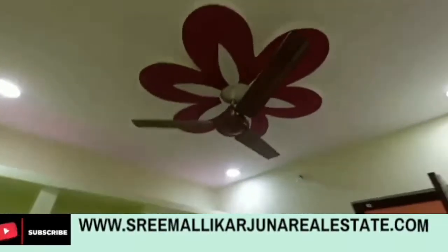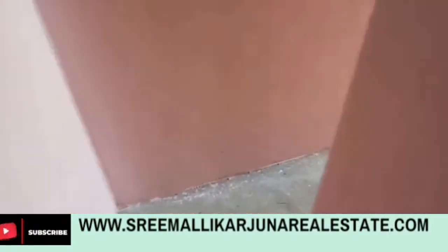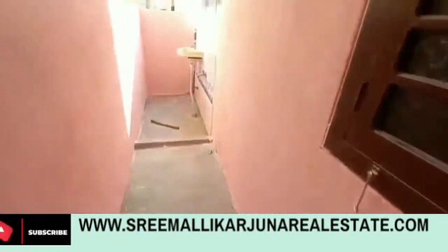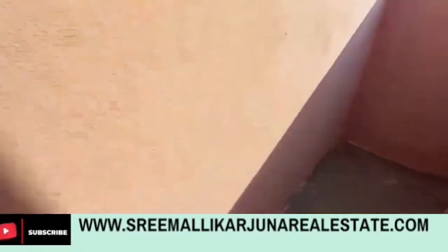For more details, visit www.shrimalikarjuno.com. There is also a link in the description and comment section, along with a phone number. Please call for site visiting. There is also a water tank and board available.